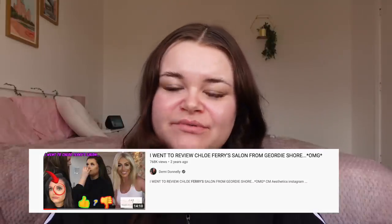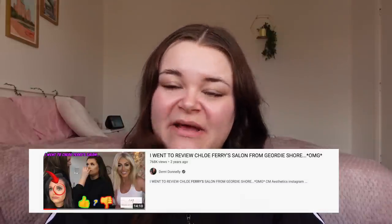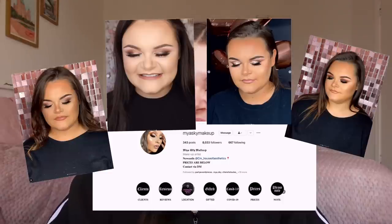Hey guys, it's Demi, welcome back to my YouTube channel. I hope you're all doing well and I hope life is treating you good. I've got a really exciting video — it's one that I've been wanting to do for a while but I just never got around to filming it. A lot of you joined us from a video I made about two, maybe even three years ago where I went to Chloe Fairy Salon and reviewed some of the treatments. I reviewed the makeup artist Maya, and I also got my nails done at the salon. Since that video I was so impressed with Maya's makeup skills that nearly every single time I've got my makeup done, I've gone to Maya. I honestly thought it was a really great video and it introduced us to Maya, which for me was just a bonus.